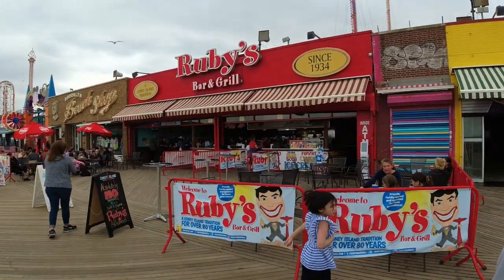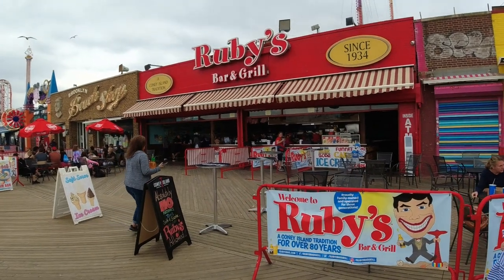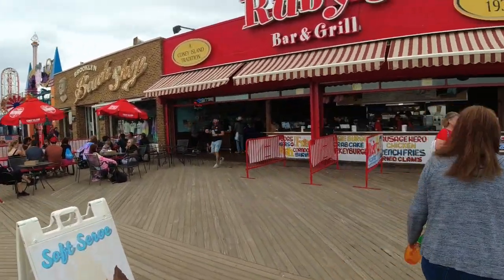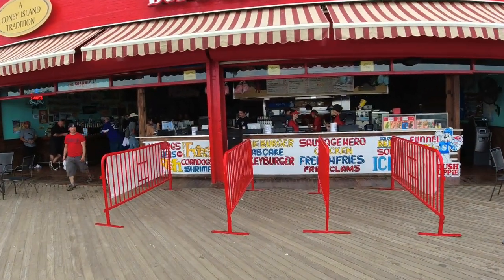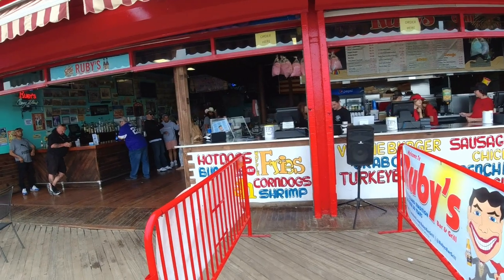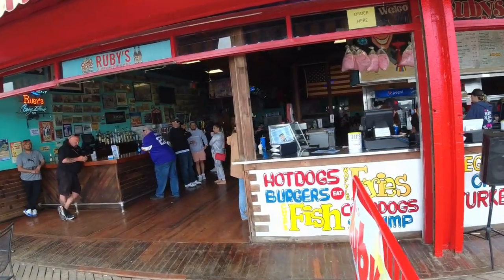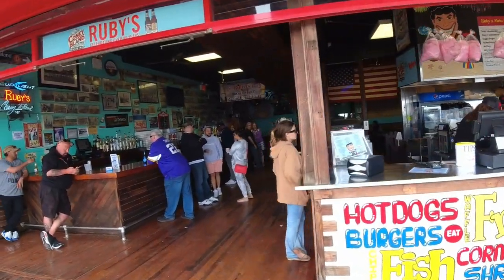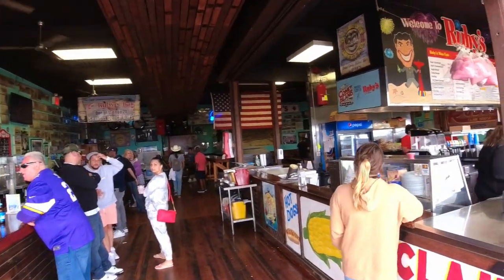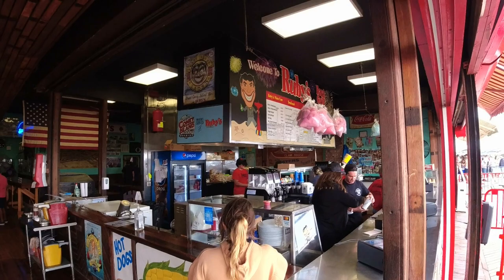Look at this little Ruby's Bar and Grill — this looks like a neat place. I want to see what they got in here. I see burgers, sausage heroes, chicken, turkey burgers. And over on this side is the bar. This is a cool little place. Welcome to Ruby's.